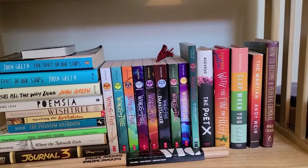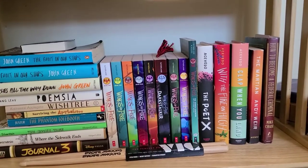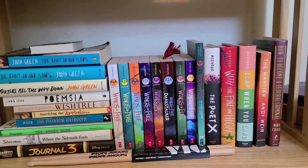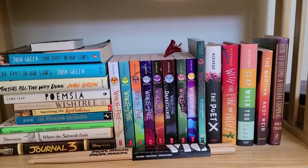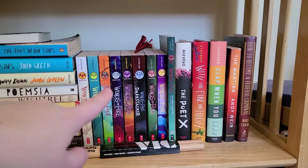So this shelf is the last shelf on the big bookshelf — I'm just going to hold the camera right now because it is really low to the ground. You can see here I have a couple of my favorite books: obviously The Fault in Our Stars, some childhood books like Surviving the Applewhites and The Phantom Tollbooth, and some Shel Silverstein poetry down there. And then you can see my Wings of Fire collection so far — I have the third graphic novel there.